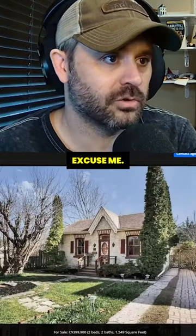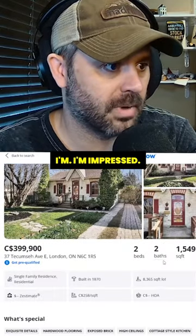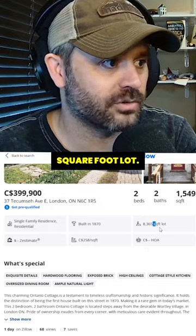Holy sh**. Wow. I'm impressed. Two bedroom, two bathroom, 1,500 square feet, 8,000 square foot lot.